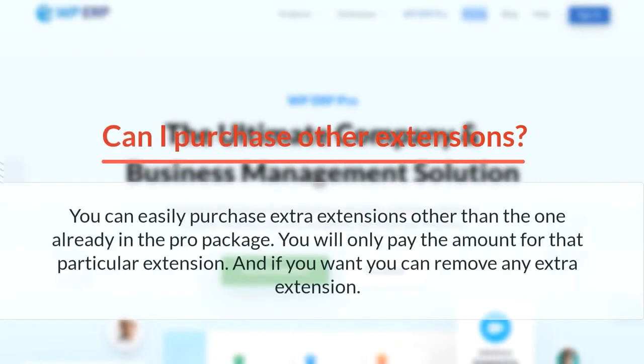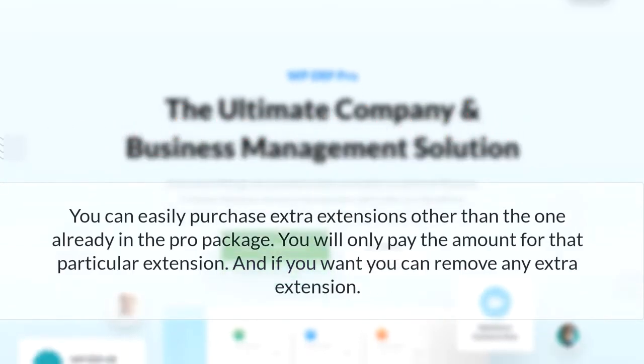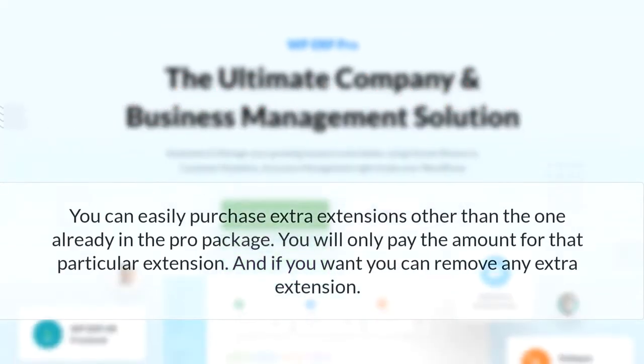Can I purchase more extensions? You can easily purchase more essential extensions other than the ones already in the pro package. You will only pay the amount for that particular extension, and if you want, you can remove any extra extension.